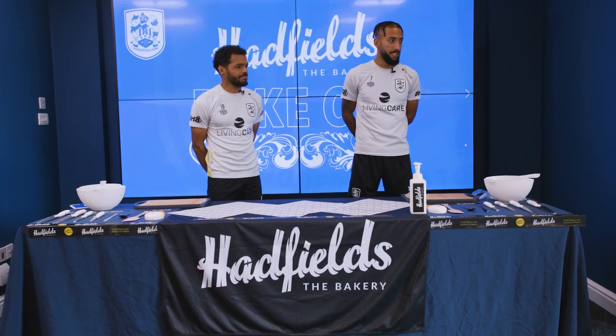Zorba, Dwayne, welcome to the great Huddersfield Town Hadfield's Bake Off. Are you excited? Yes. Zorba, do you bake much at home? How would you rate your baking skills? Minus 10. Minus 10? Yeah. You don't bake much then? Well, I'll just buy them from Tesco now. Always a winner.